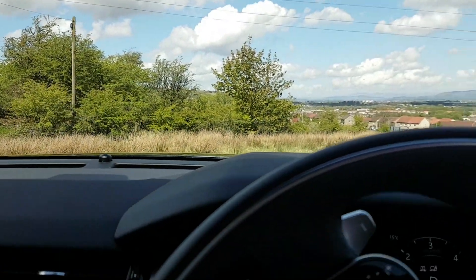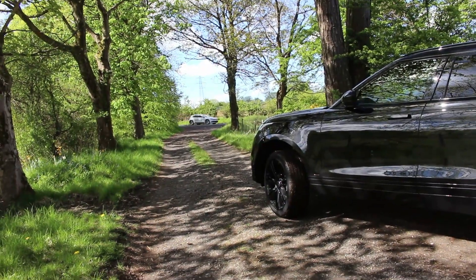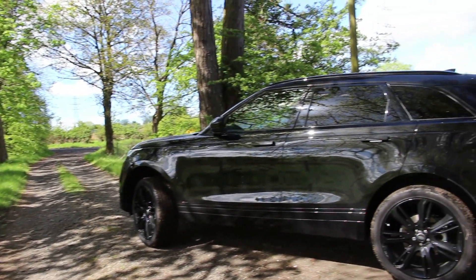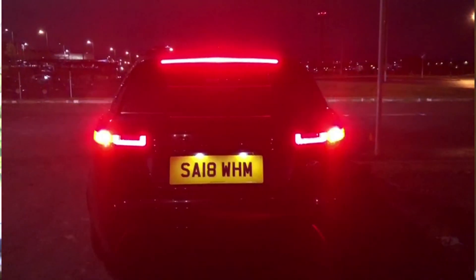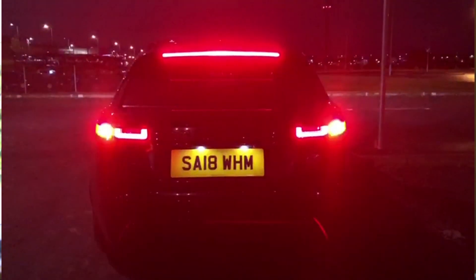My favourite design features of the Range Rover Velar are definitely the pop-out handles, as they disappear back into the bodywork once you drive off. I also quite like the LED headlights and tail lights — I think they're very sleek and go well with the car.